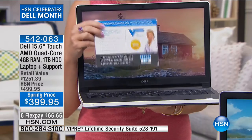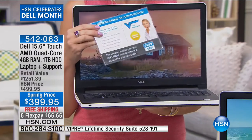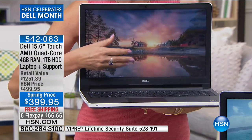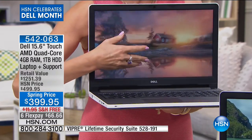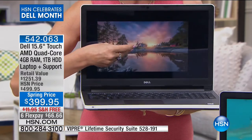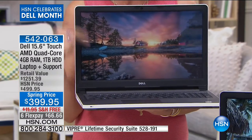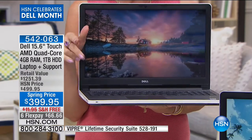The killer deal is that this is a touch screen. Touch screens a couple of years ago cost you at least four digits. For $399.95 — this is crazy, this is a crazy fabulous deal. So many features you would expect to be taken away are all still here. This is truly the deal of deals on a Dell Inspiron with AMD quad core, terabyte storage, touch screen, lifetime tech support, and all the color choices — at the best price we have ever offered.